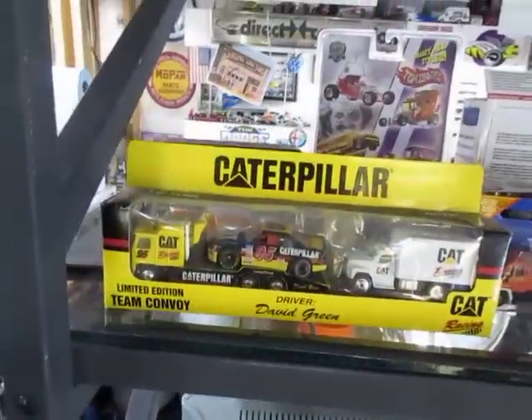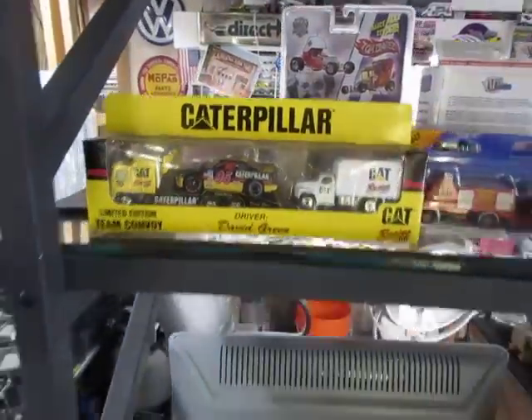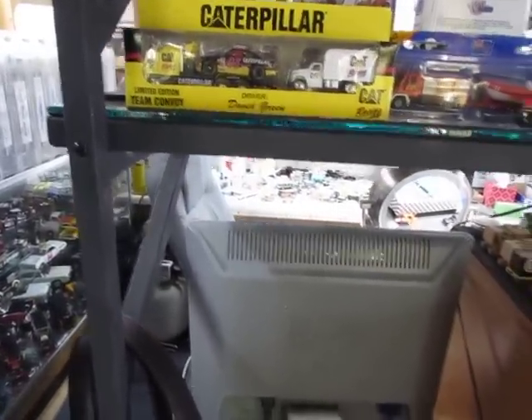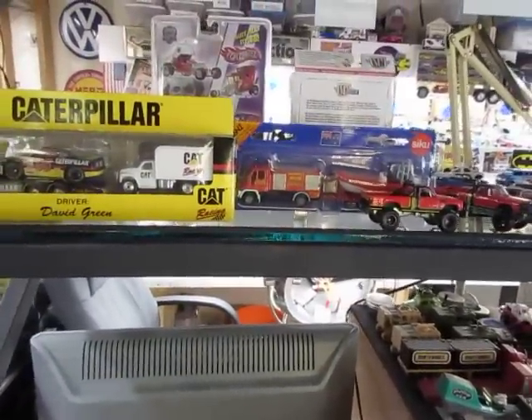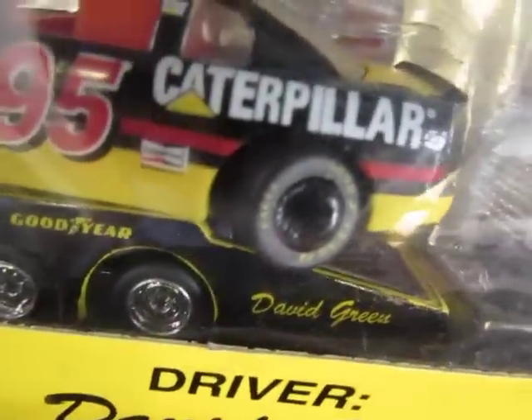One thing here I found — I've had this in the package for many years. I looked at it when I got it, and I just noticed the other day the back wheel. With the flip. I kind of didn't want to open it because I kind of dug the package and everything, and I love these haulers.